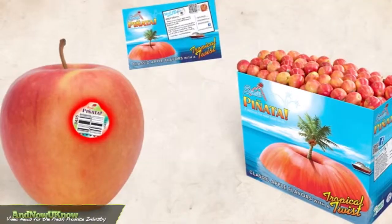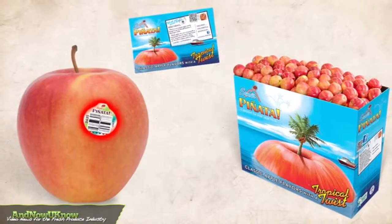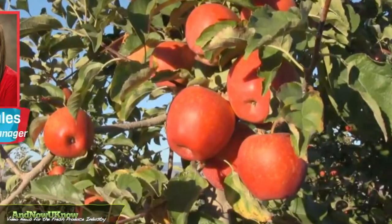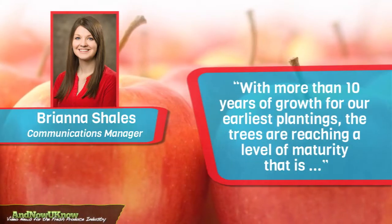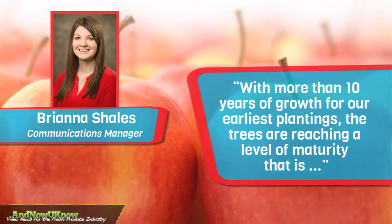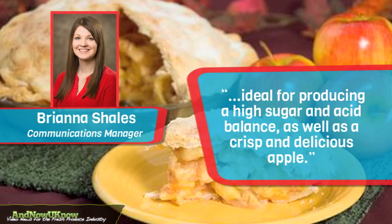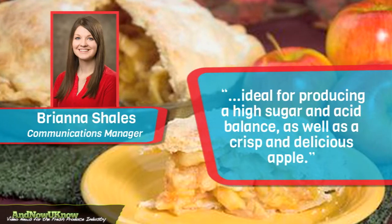Piñata's tropical theme is present across all merchandising and POS support, helping Stimel's customers warm up produce departments during the cooler months. Communications manager Brianna Schells tells us: with more than 10 years of growth for our earliest plantings, the trees are reaching a level of maturity that is ideal for producing a high sugar and acid balance, as well as a crisp and delicious apple.